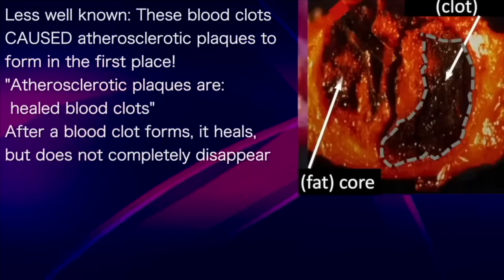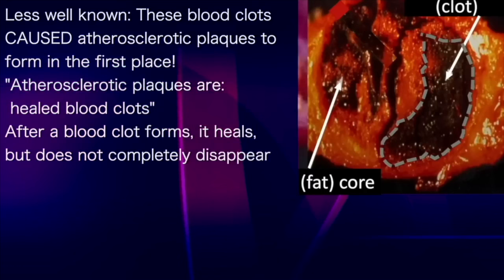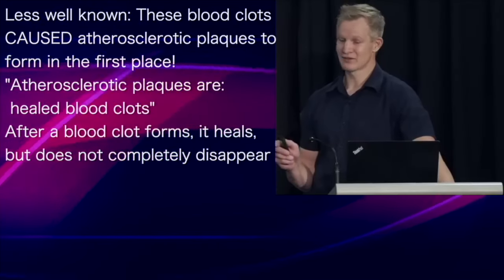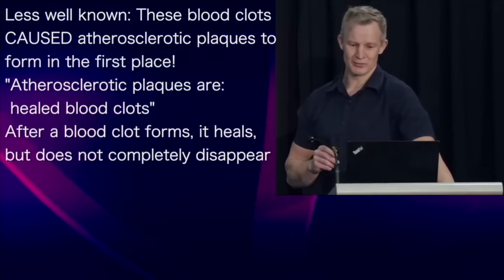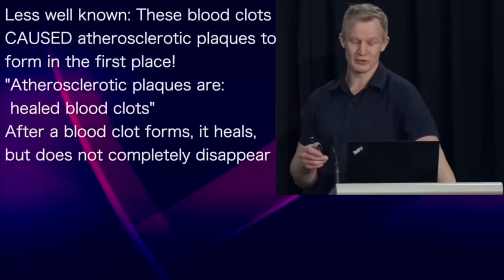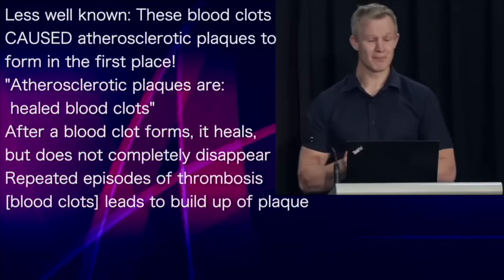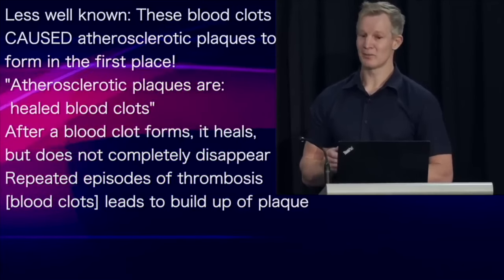What is less well known, however, is that these blood clots actually cause atherosclerotic plaques to form in the first place. Atherosclerotic plaques are basically healed blood clots. After a thrombosis or blood clot forms, it heals, but it does not completely disappear. And repeated episodes of thrombosis over time leads to the progressive buildup of a plaque.